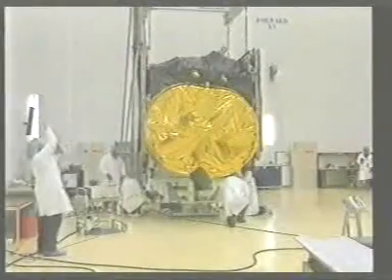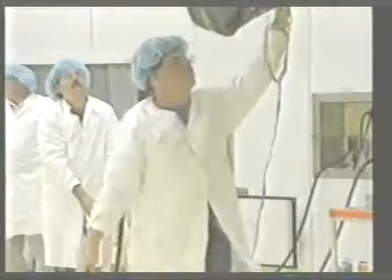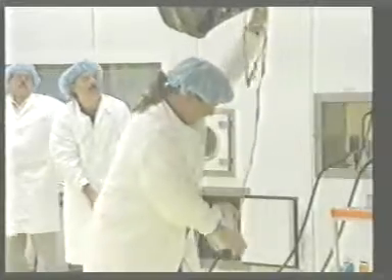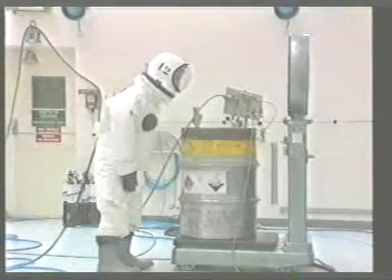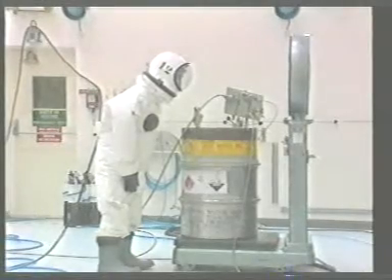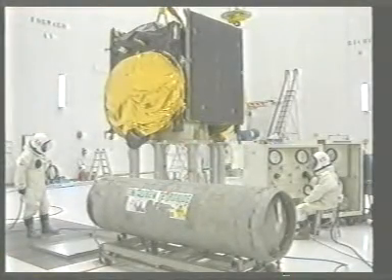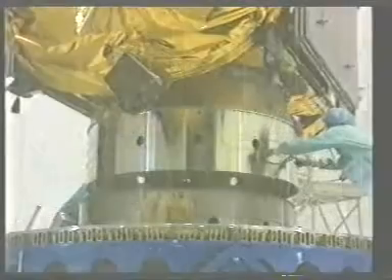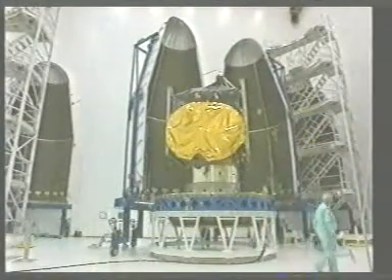The launch site of Kourou also offers sophisticated facilities to prepare and test the satellites prior to launch. The spacecraft are also fuelled on-site — it is this fuel which allows the spacecraft to be propelled into geostationary orbit, as well as the subsequent station-keeping manoeuvres. The satellite is then placed in the top capsule of the Ariane 4 launch vehicle, which puts the Astra satellites into orbit.